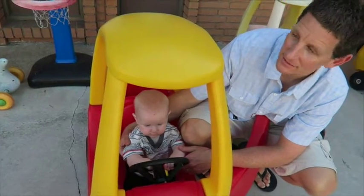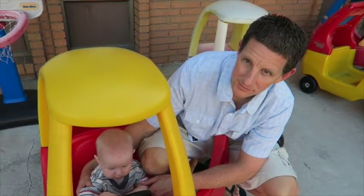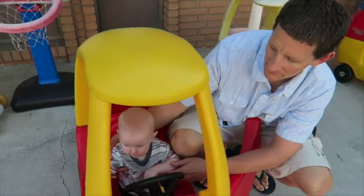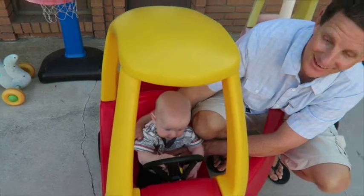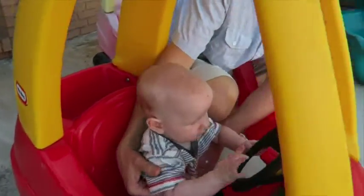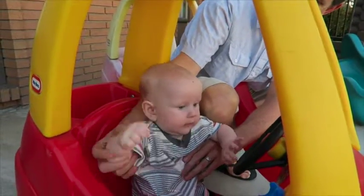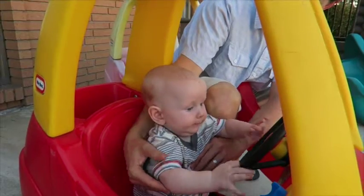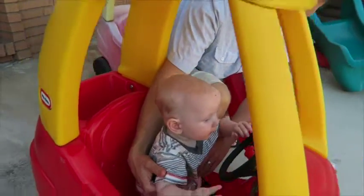We were at our nephew's baptism and this is their little nursery for the kids - the little play area. Oh, Brendan likes driving already! You look so handsome in your red car. Say hi, mama! All the fun toys!